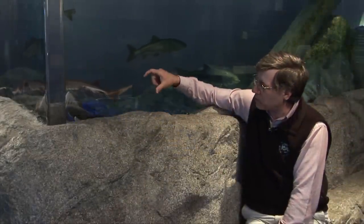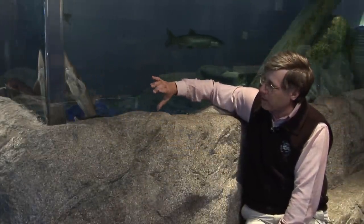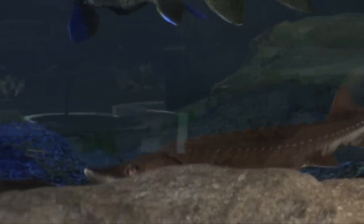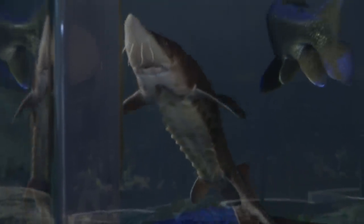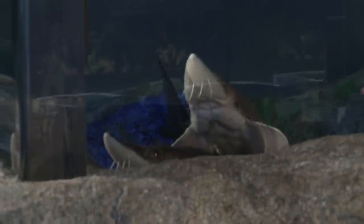They also don't have your typical scale. They have something called scutes which help armor and protect them. They have a different type of tail called a heterocercal tail, which is similar to a shark — it's non-symmetrical as compared to your bony fish. So they have a very ancient propulsion system.